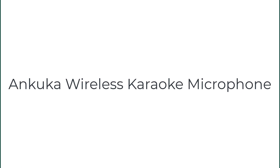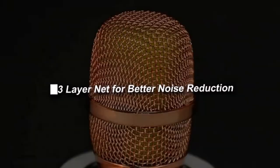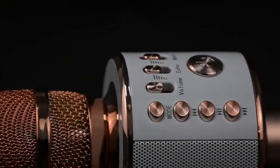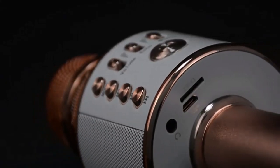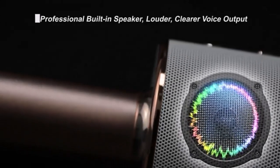Number five on the list is the Ankuka handheld karaoke microphone. It's perfect for those of you who don't have space for a full-on karaoke machine but still want the fun. It's got a 10-hour battery life and charges quickly in about three hours, so you'll be able to sing to your heart's content.